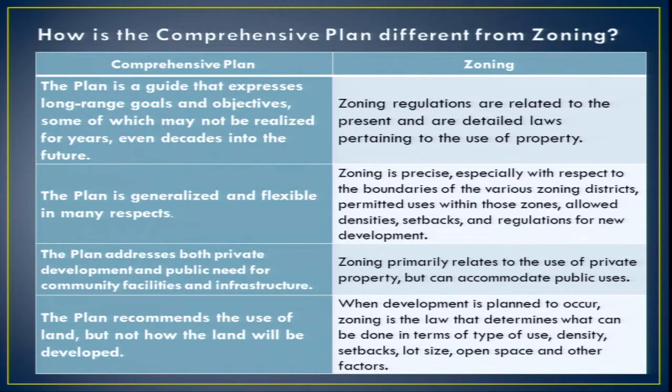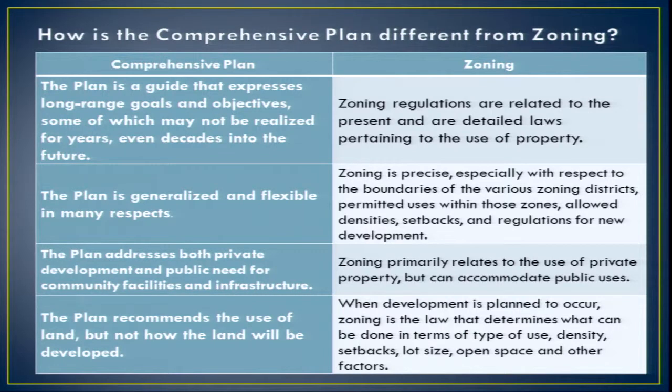I want to talk about the difference between the comprehensive plan and zoning. I started a plan in Mills with a group of citizens and realized by the third meeting that they thought they were writing zoning, not a plan. The plan is an intention — we intend to do this and how we intend to do it. The zoning is how we implement it. The plan says we intend to preserve our rural areas, grow in Chester-Stevensville, and so on. Zoning and subdivision regulations are the detail. The plan is the guide that expresses long-range goals and objectives, some of which may not be realized for years.